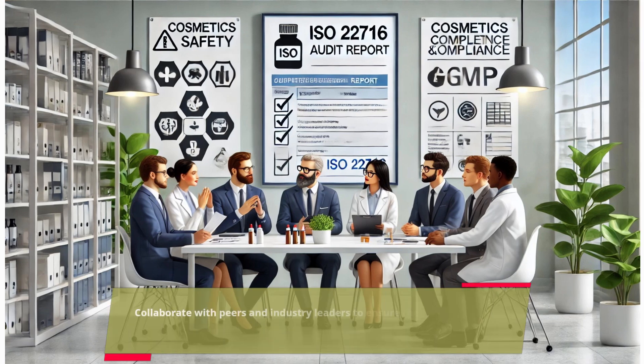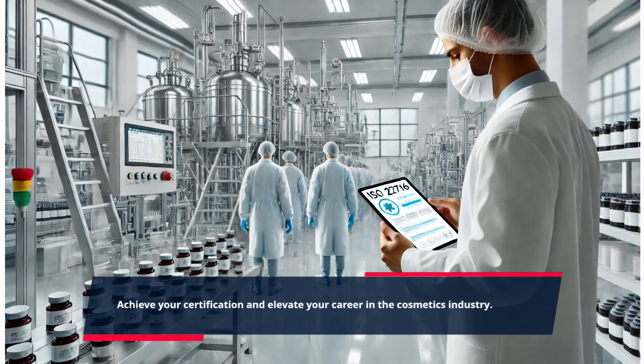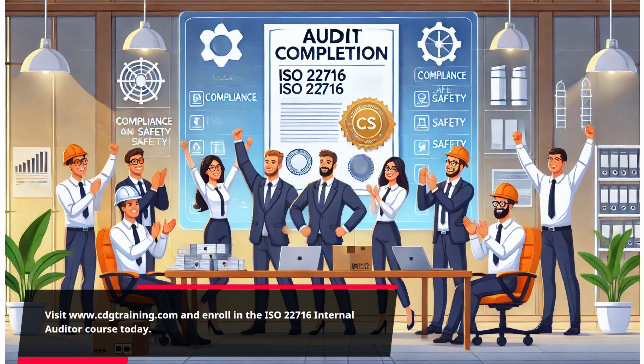Collaborate with peers and industry leaders to ensure the highest standards of cosmetic production. Achieve your certification and elevate your career in the cosmetics industry. Visit www.cdgtraining.com and enroll in the ISO 22716 internal auditor course today.